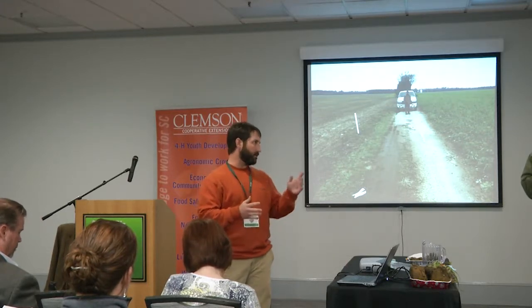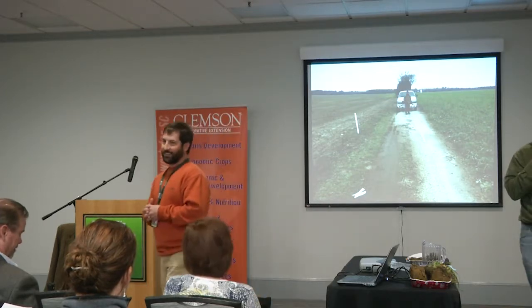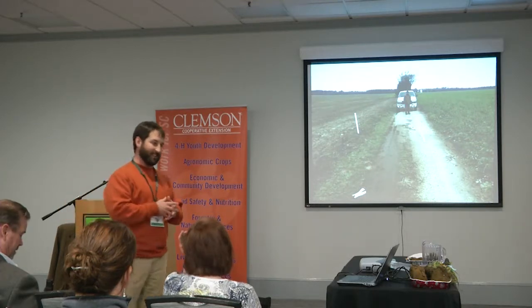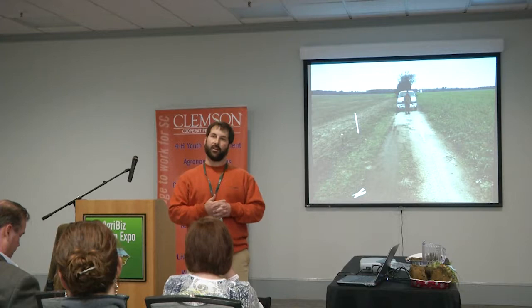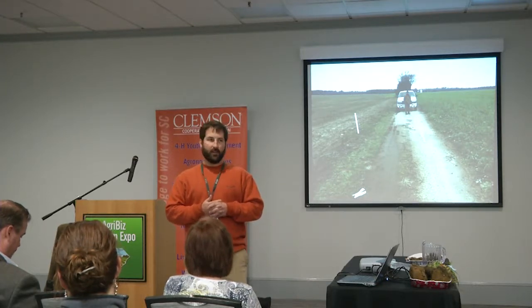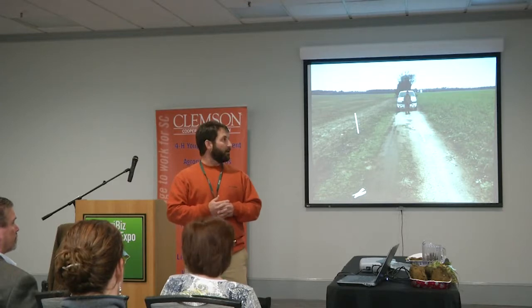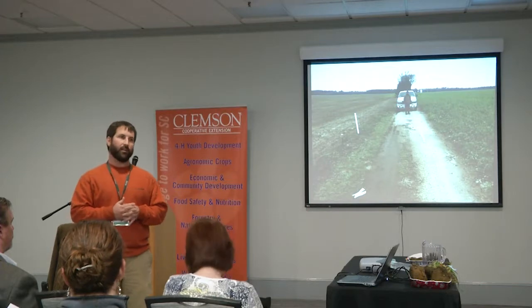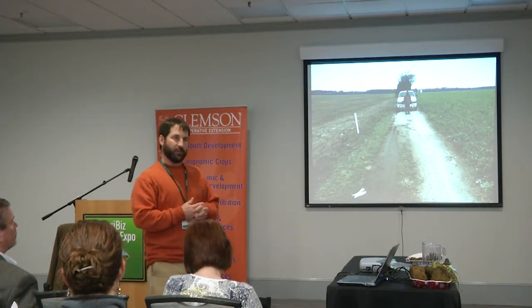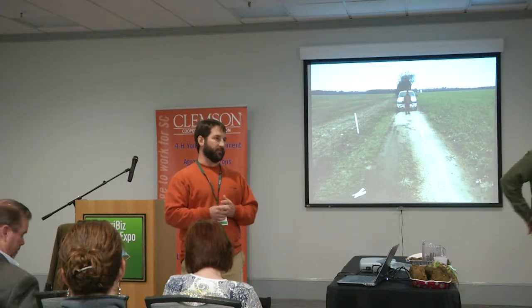Dr. Klute — it's one Z, not two, when you're trying to write down his name. He has been instrumental with several video series called The Science of Soil Health and also Undercover Farmers. You may want to Google 'Undercover Farmers' — it's a story about some farmers in North Carolina who are using cover crops to improve their soils on their farm.